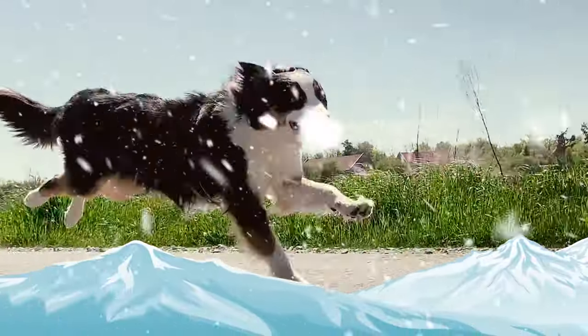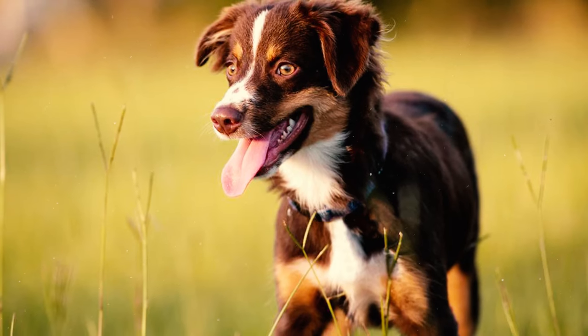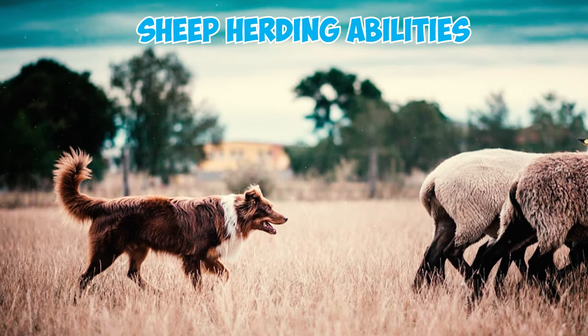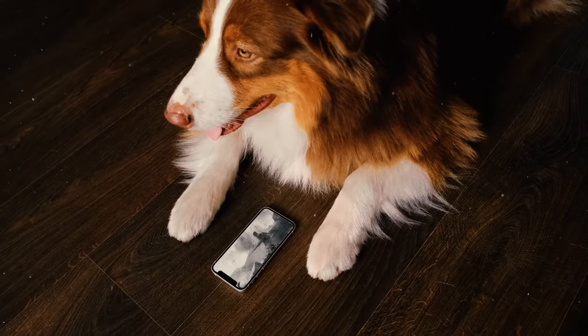Number thirty-one: Aussie Shepherds, with remarkable resilience to altitude, excelled as tireless sheep herders in the Rocky Mountains. Ranchers in Boulder, Colorado began breeding these dogs, drawing purchasers from as far west as California due to their legendary sheep-herding abilities.